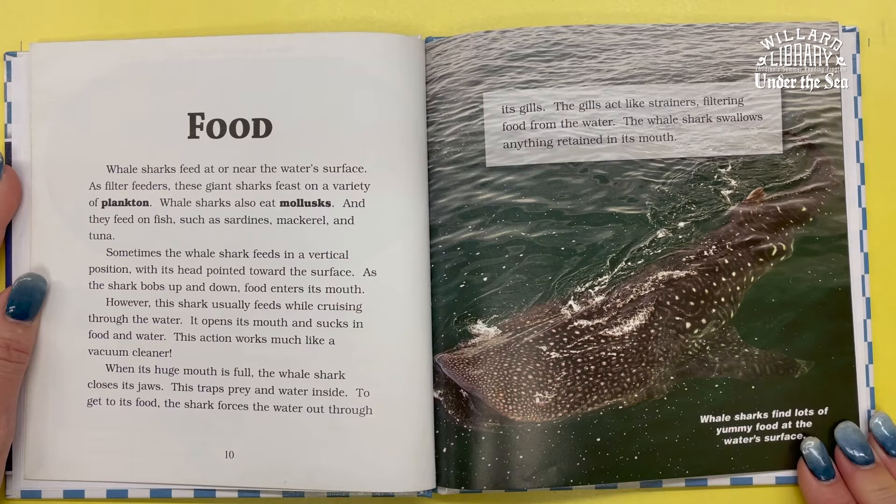When its huge mouth is full, the whale shark closes its jaws, trapping prey and water inside. To get to its food, the shark forces the water out through its gills. The gills act like strainers, filtering food from the water. The whale shark then swallows anything that remains in its mouth.